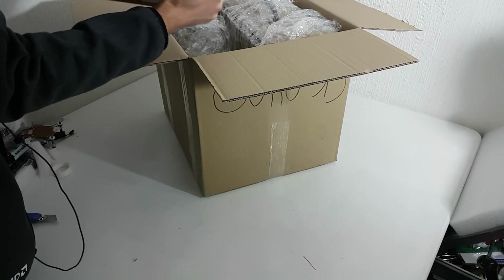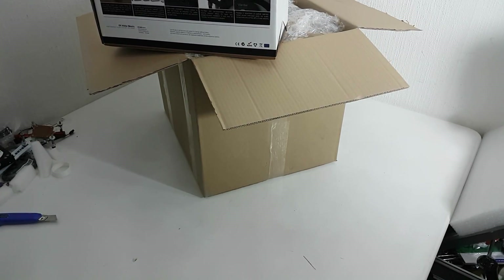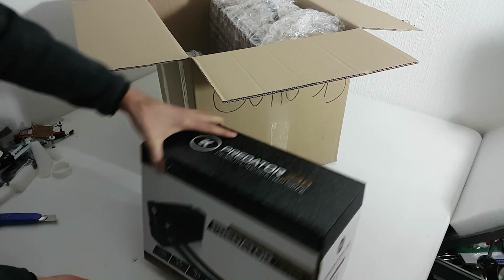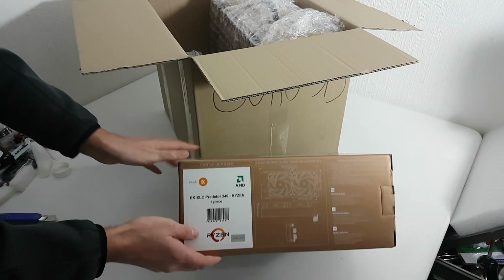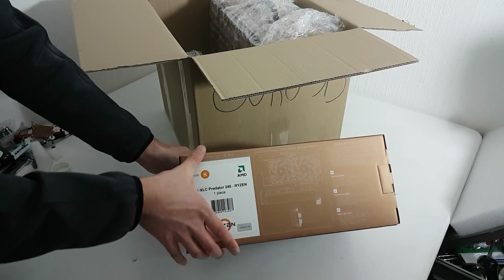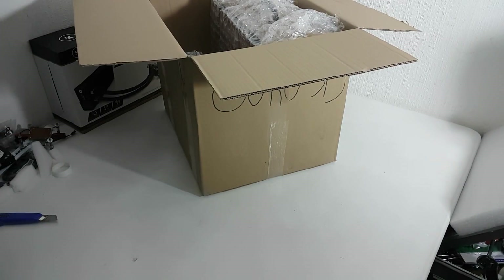Most people should have gotten a Noctua cooler, but we seem to be receiving — there we go — a Predator 240 from EK, our favorite cooling company of course. Yes, there it is: a Predator 240 Ryzen-specific kit. That's pretty cool — at least we know we can overclock the processor while it's properly chilled.